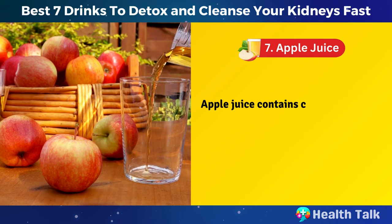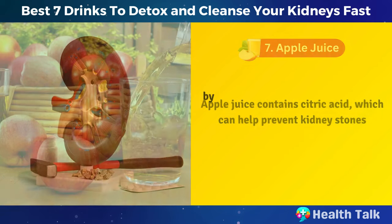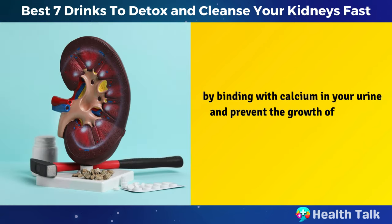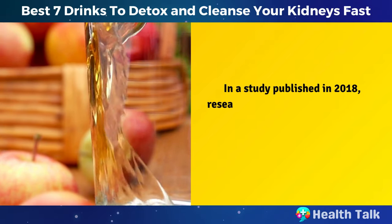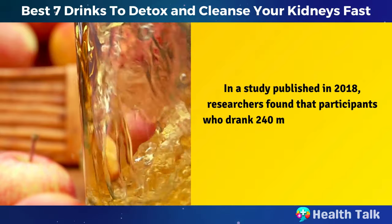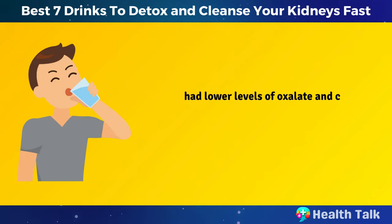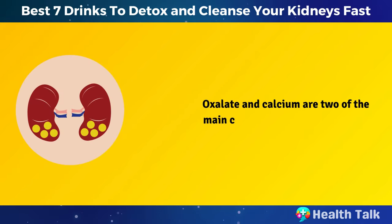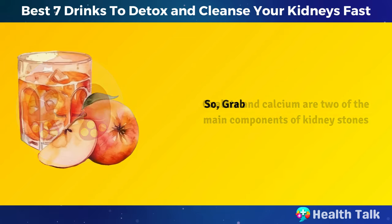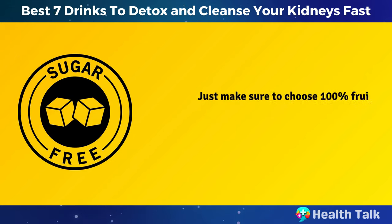Number 7: Apple juice. Apple juice contains citric acid, which can help prevent kidney stones by binding with calcium in your urine and preventing the growth of calcium crystals, which can form kidney stones. In a study published in 2018, researchers found that participants who drank 240 milliliters of apple juice daily for 12 weeks had lower levels of oxalate and calcium in their urine compared to those who drank water. So grab a glass of apple juice and enjoy its benefits for your kidneys. Just make sure to choose 100% fruit juice without added sugar or preservatives.